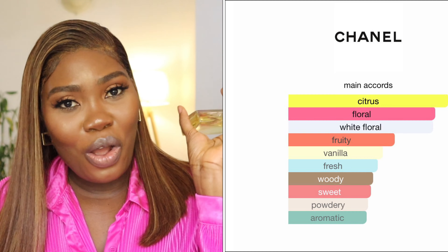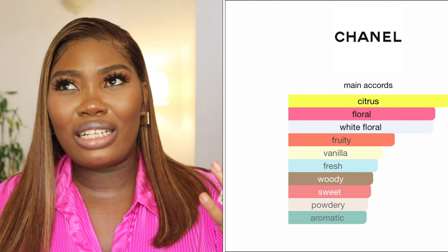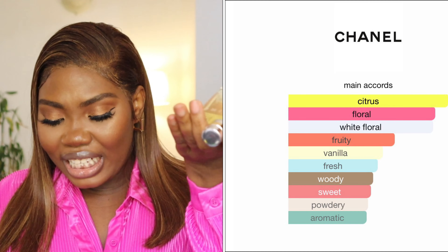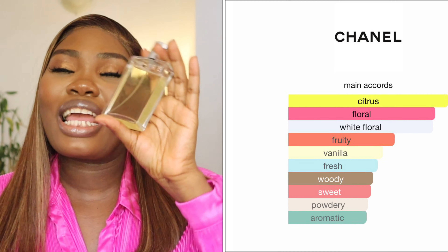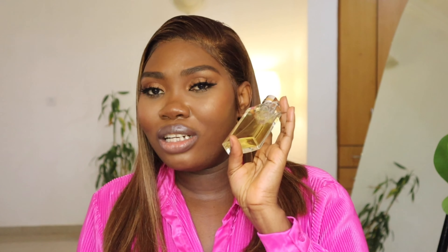The main accords in this perfume are citrus floral, white floral, fruity — it's very fruity, with orange blossom and peach that give you that fresh smell — vanilla, fresh, wood, sweet, and powdery aromatics. I absolutely love it. When this finishes, I'm probably going to go ahead and buy the main eau de parfum because I absolutely love this.